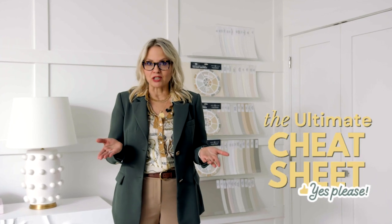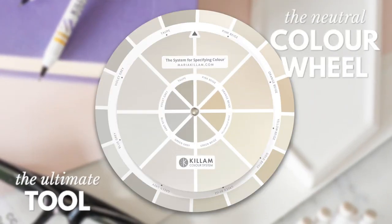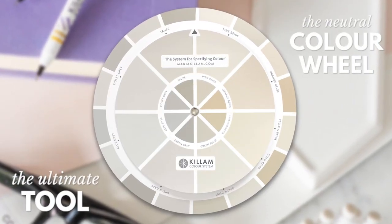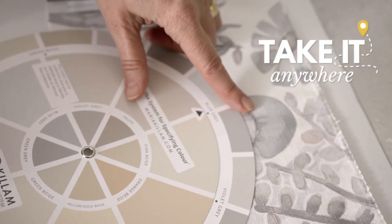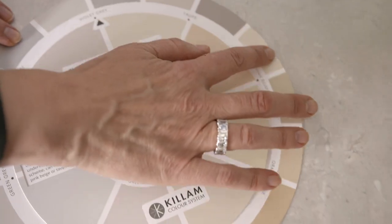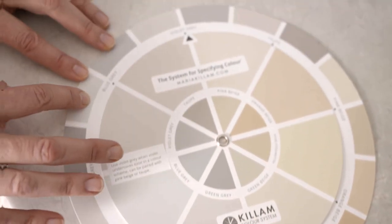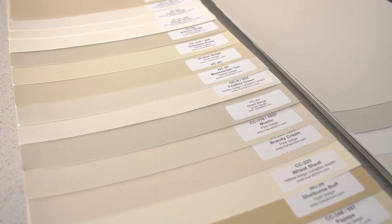Confusion about neutrals is so last year. Wouldn't it be great to have the ultimate cheat sheet to be able to identify the neutral undertone of anything and everything? I've created a clever new tool to help you do just that. Now you can take the magic of understanding undertones anywhere. It's like having an exclusive guide to the best and most useful neutrals so you don't have to consider thousands of options.